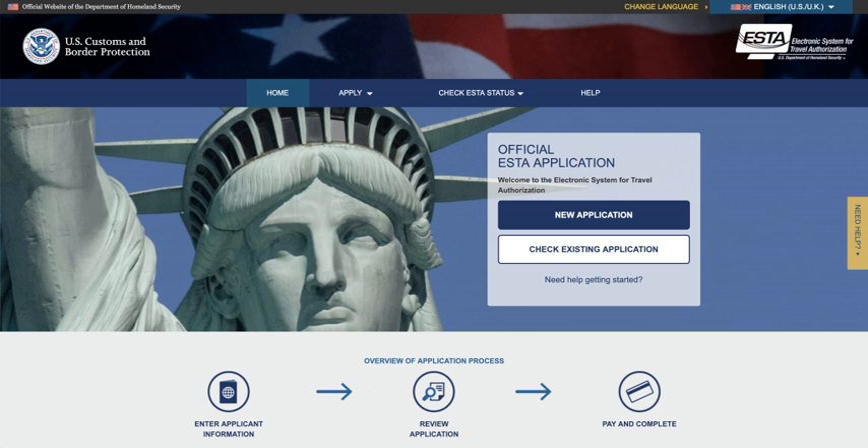Some websites offer to complete ESTA applications for a fee, often many times more than the required $14 fee charged by the US government. Access and application through the official US government website are available to any passengers who qualify under the ESTA programme. Prevention of such ESTA fee scams was made more difficult when the mandatory US government fee was imposed, as previous public education efforts focused on the message that ESTA applications were free of charge. Concerns have been raised that third-party sites could be used for identity theft, credit card fraud, or the distribution of malware. Advertisements for paid services appeared at the top of Google searches for many years, until Google took steps to prevent this in most cases in late 2018.